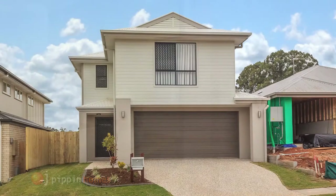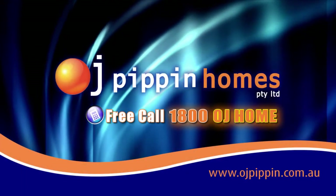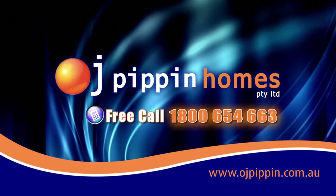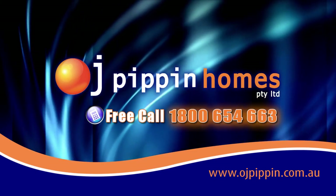If you're thinking about building today, go the OJ way. Call 1-800-OJ-HOME, that's 1-800-654-663, or go to www.ojpippin.com.au.